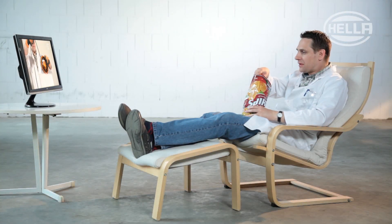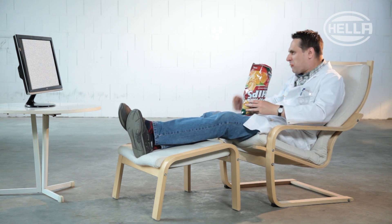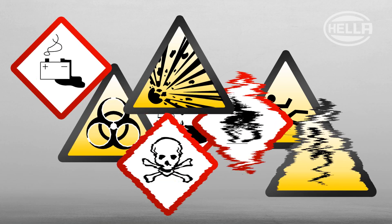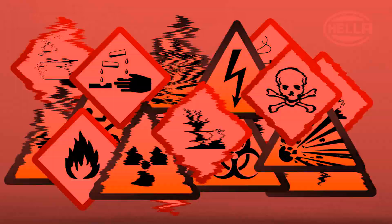Disruptions in everyday life are a burden — whether when watching television, when sleeping, or simply when reflecting. And disruptions which put safety at risk while at work are not only a burden, but also dangerous.